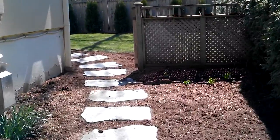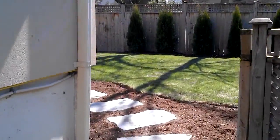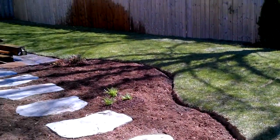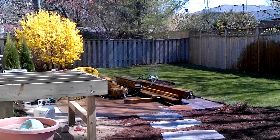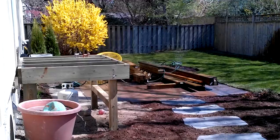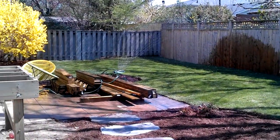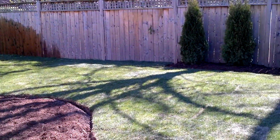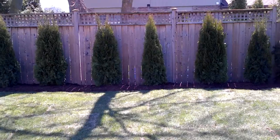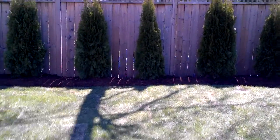There is a gate here. Wow, what a transformation! You can see they're still working on the deck coming off the back door. They've got the sprinkler on and they've resodded the whole backyard. They want to put in a nice bank of cedars along the fence line. Let's step out onto the back here and have another look.